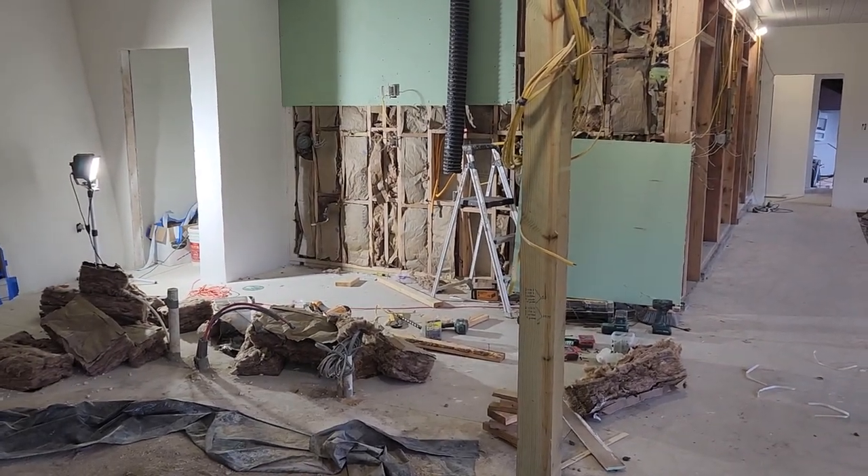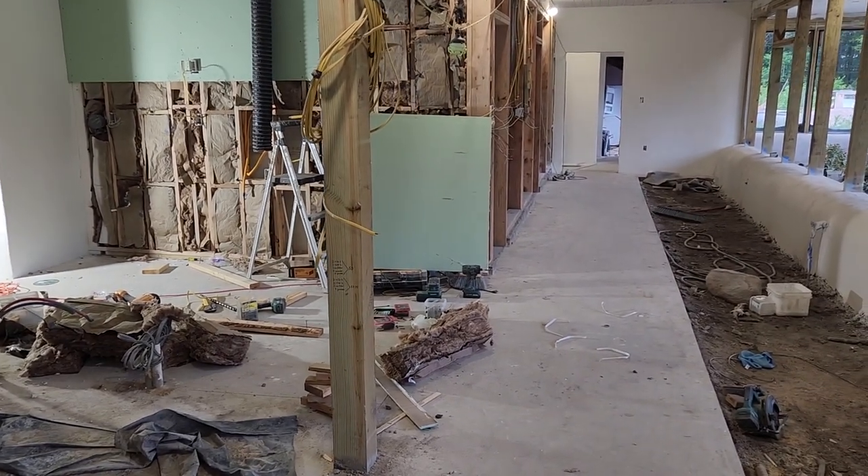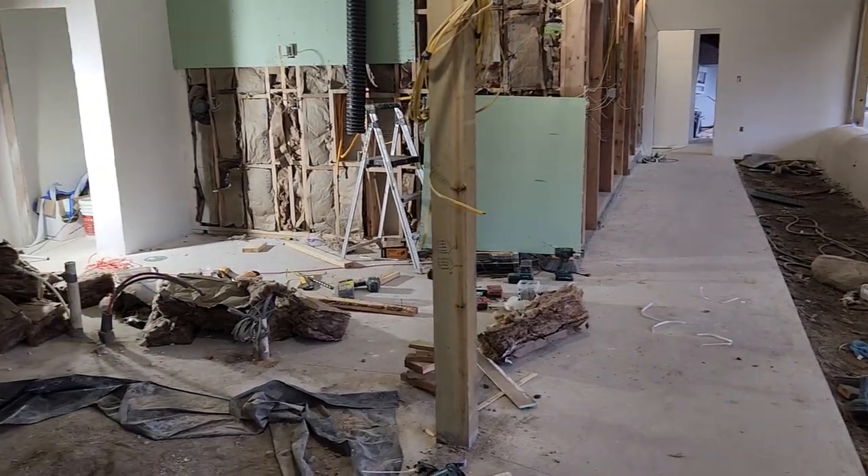We've got cabinets coming in and the flooring is coming in as well in a few months. So over the next few weeks we'll have some drastic changes again. Thanks.